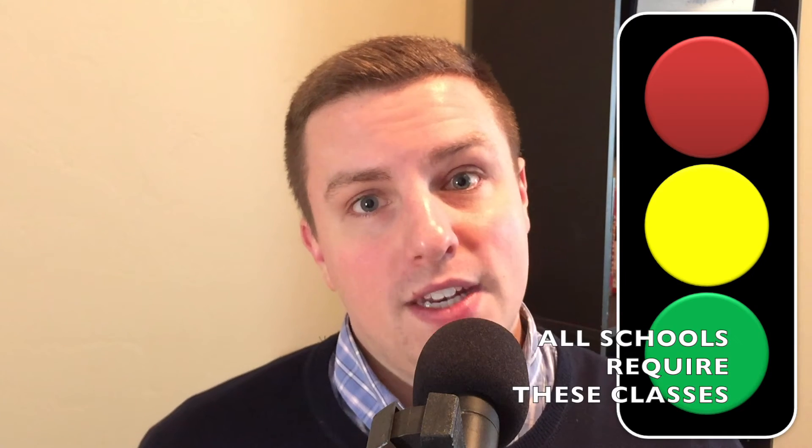I'm going to compare the prerequisites of dental school to a stoplight, because there are some classes you can pretty much go ahead and assume you have to take them to go to dental school. There are other classes where some schools require them but others don't, so you need to be cautious but prepare to take them, though there might be instances where you don't actually need those classes.